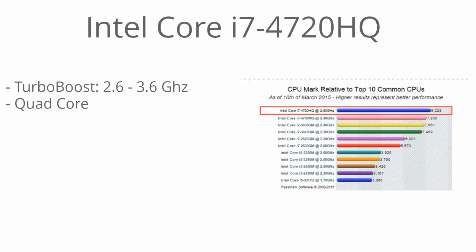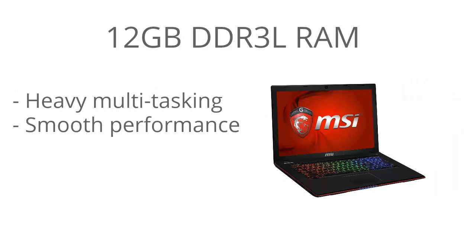It also includes 12 gigabytes of DDR3L RAM. This allows for heavy multitasking and smooth performance in any game, so you can even run programs in the background while you're playing games and you won't have to worry about using up all your RAM.